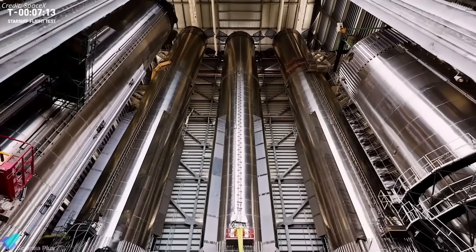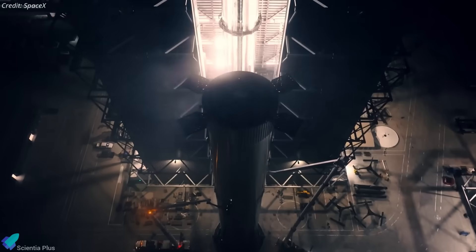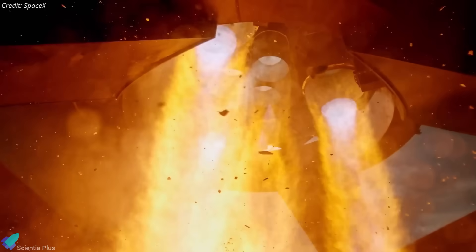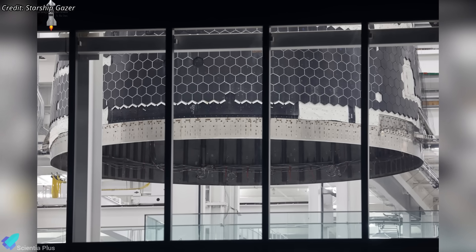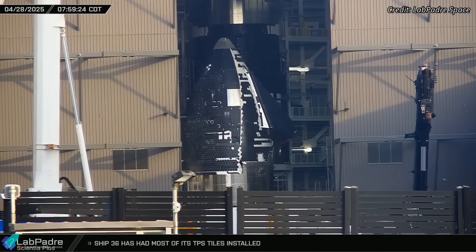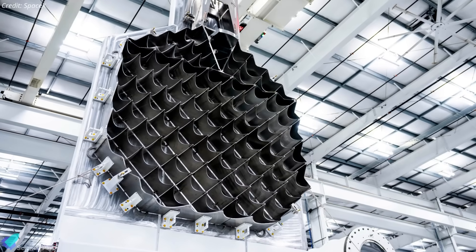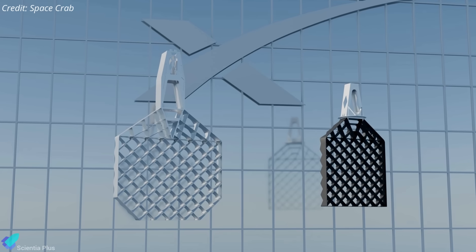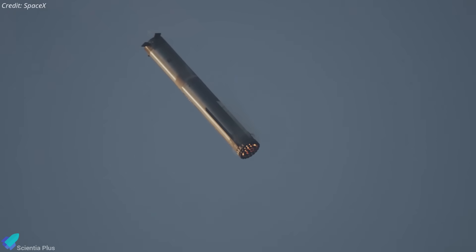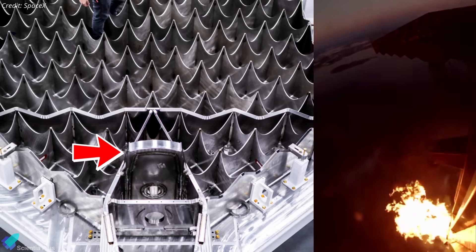The booster for Flight 11 has not yet been confirmed — it could be the brand-new Booster 17 or the recovered Booster 15 from Flight 8. Following the completion of Block 2, SpaceX will transition to Block 3 ships and boosters, beginning with Ship 39 and Booster 18. Ship 39's nose cone was recently stacked onto the payload bay section inside the Star Factory, and these components will soon move to Megabay 2 for further stacking. Booster 18 is being stacked in Megabay, while its redesigned next-gen grid fins are being prepared in the Star Factory.